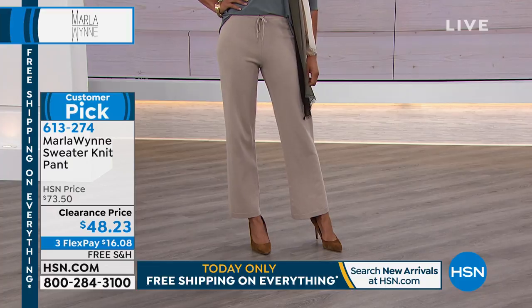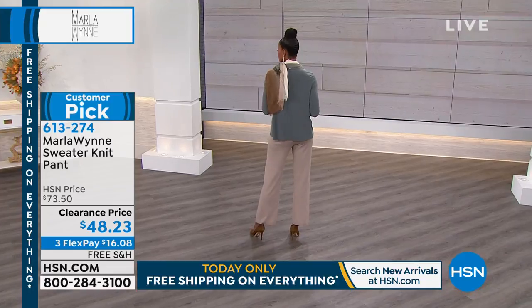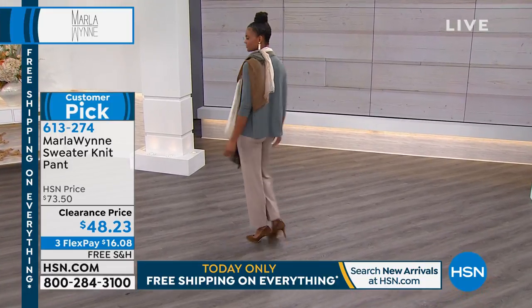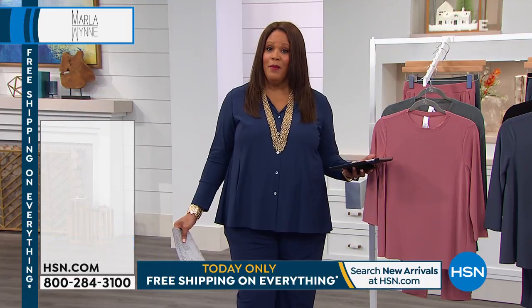I want to give a shout-out to Deborah Busby — she's asking, is my outfit by Marla? Of course! I had to wear her designs in her show. I wanted to show you the top that I have on — this is coming up for a full presentation.